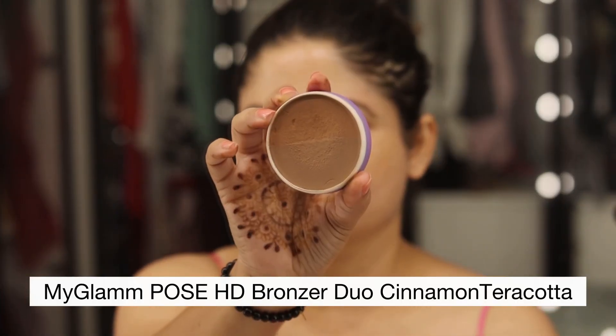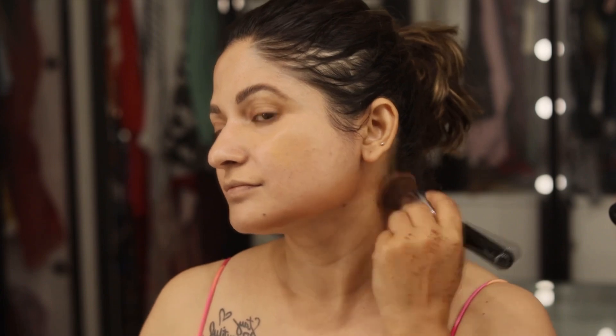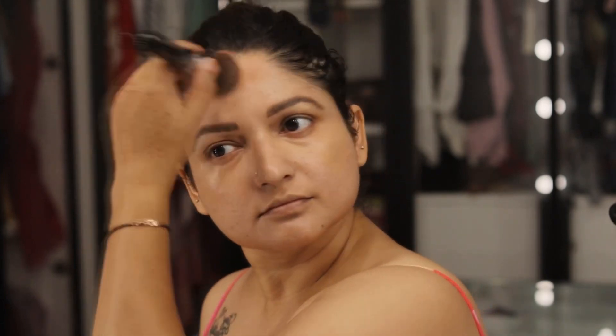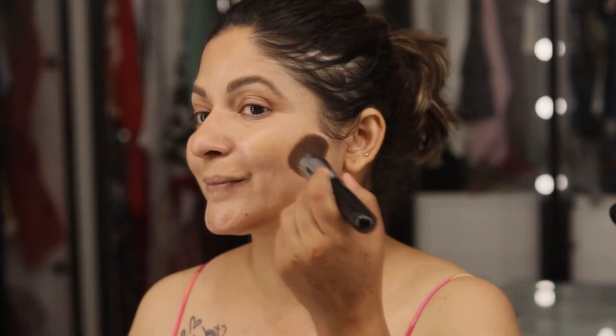Now coming to another favorite product — my MyGlam bronzer. Since I have a round or square face, I really need to cut that extra fullness from my face with the help of a bronzer. MyGlam products are really good and I enjoy doing my makeup with them. For bronzing, people with a big forehead really need to bronze there as well, and I also do nose contouring using this big brush.